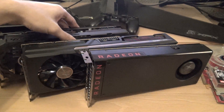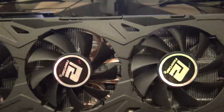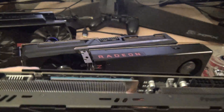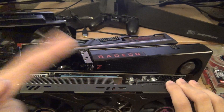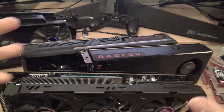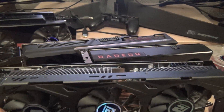Then they came out with GCN 2.0 — what they call 1.1, but just think of it as 2.0. This is Hawaii — this is the card known as the 290X. This is the PowerColor PCS Plus. This card was made fun of a lot from the NVIDIA camp because of the power consumption, just like the GTX 480. It ran really hot and was really loud. The fans spin up really loud unless you set a custom fan profile. I was a little underwhelmed with this card in terms of how noisy it was.